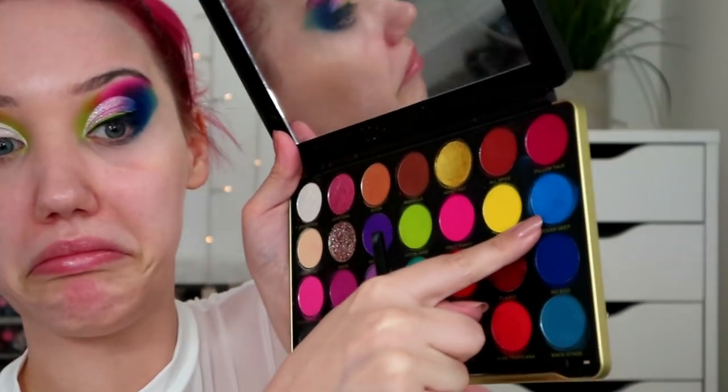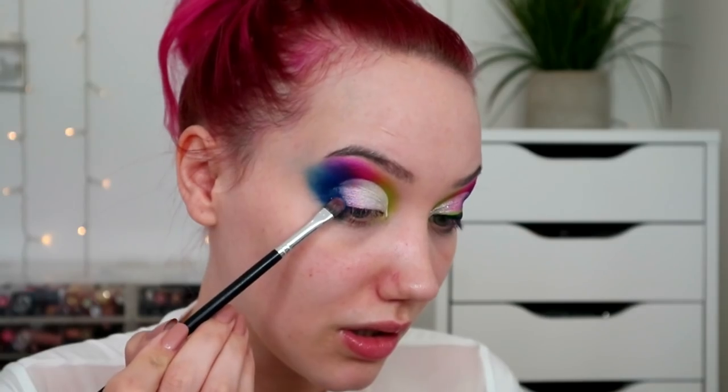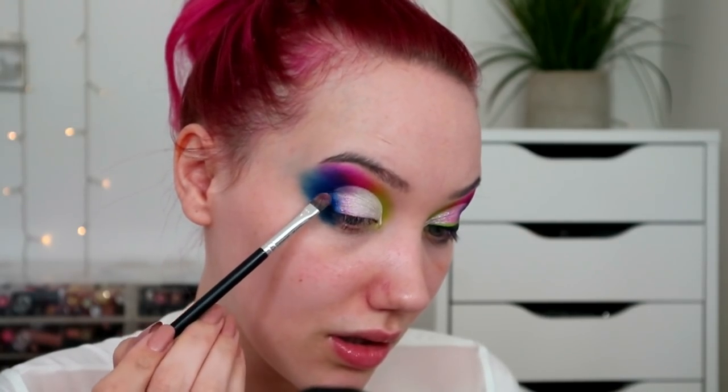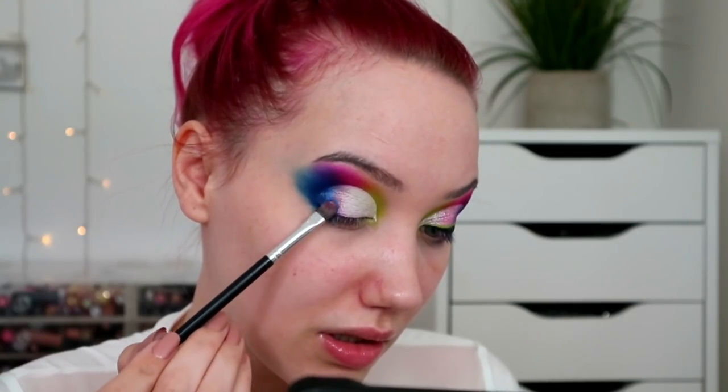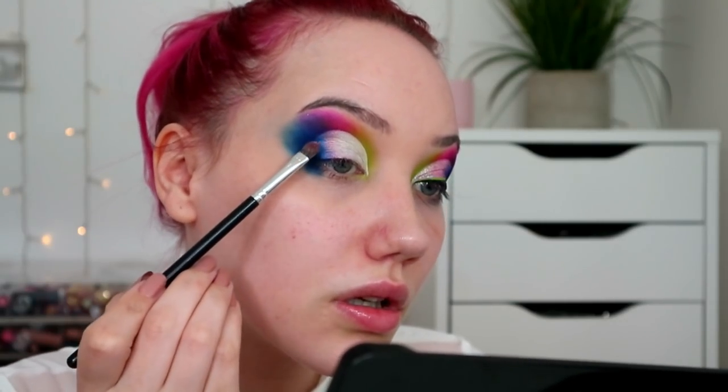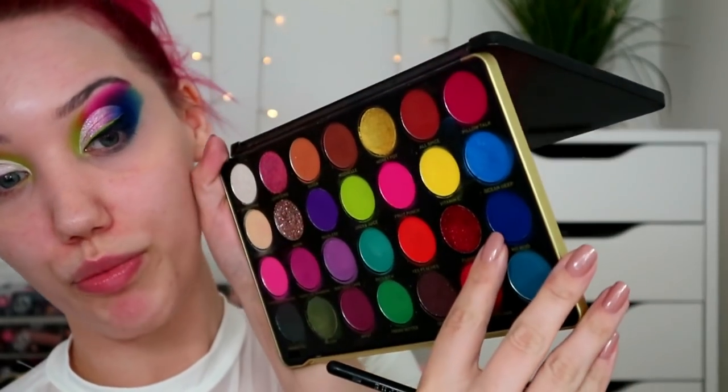Then I'm gonna grab a little bit of Ocean — Ocean Tape — which will go at the end. It will help blend into our blue outer edge. And I'll do the glitter in a second on the outer corner. I'm gonna go in with Nobu and just plop it on.